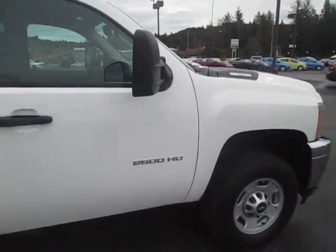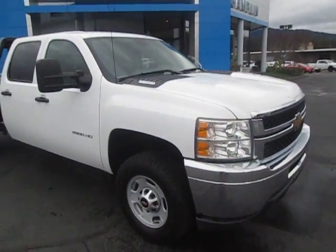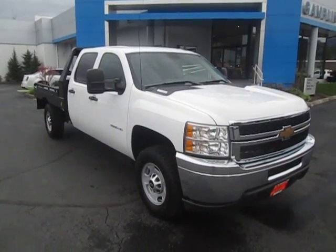So yeah, that's our 2013 Chevy Silverado flatbed down here at Game of Motors. If this vehicle interests you, or you're in the market for a new vehicle, go ahead and check out our website at GameofMotors.com.